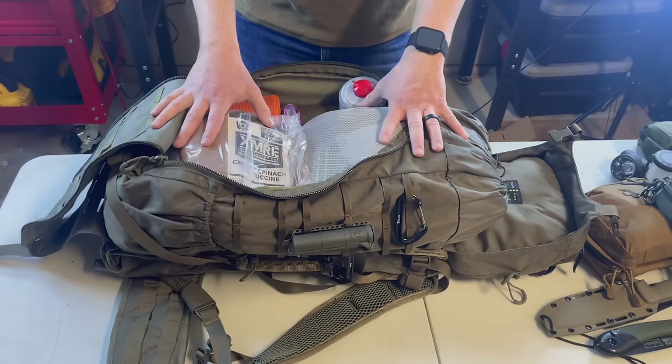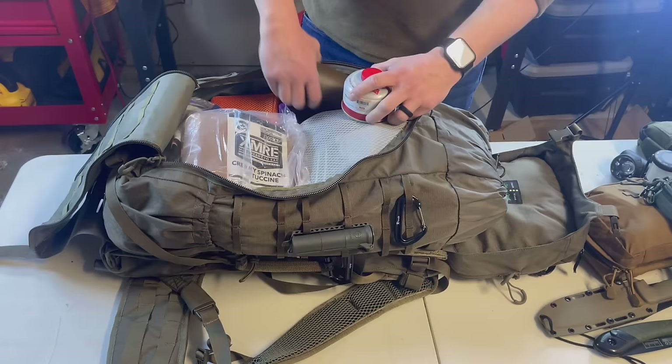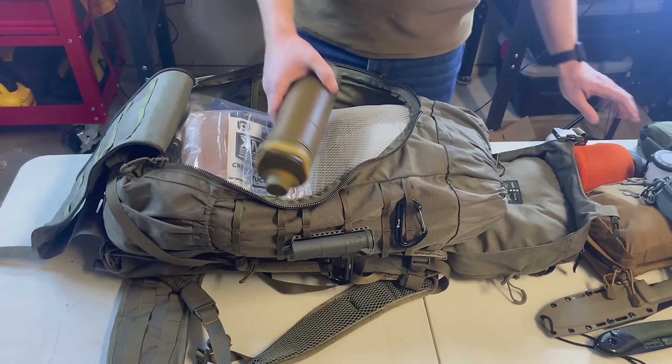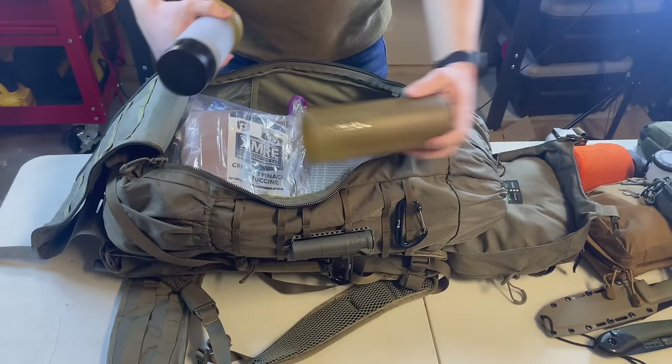Moving on to my food system — this pack is set up so I can live out of it for a week, and I've lived out of it for three or four days backpacking. A lot of this mirrors my backpacking setup. I have a gas canister for fuel and a titanium cook pot with an MSR pocket stove inside.